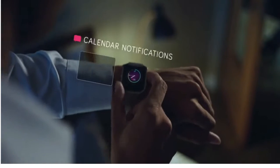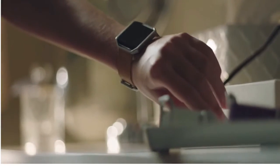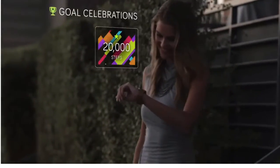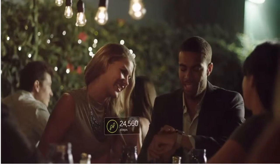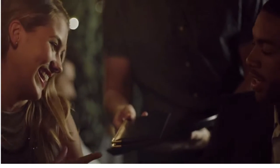With accessory bands, premium materials, and sleek finishes, it's the right style for any outfit or occasion. Whether it's a workout or a night out, you won't always know what's in store, but you can always be ready for it. Get fit in style with Fitbit Blaze.